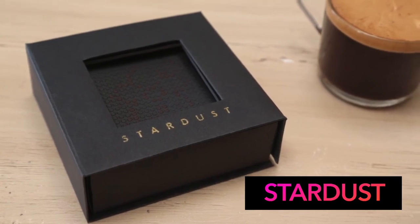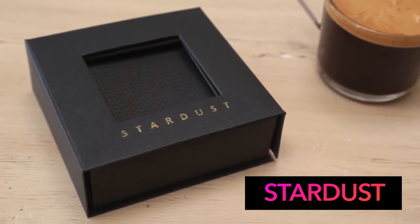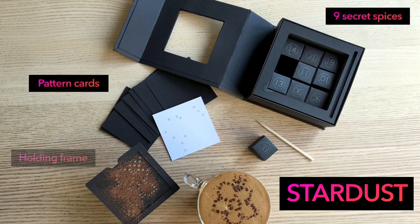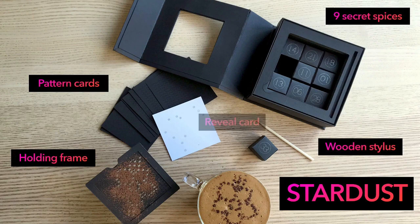Stardust is a carefully crafted multi-sensory self-care kit in which users engage themselves in a meditative practice of creating latte art and delighting their drink with attractive patterns and unique spice flavour. Stardust contains different components that include pattern cards, 9 secret spices, a holding frame, wooden stylus and a reveal card. Now let us see the Stardust kit in action.